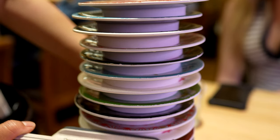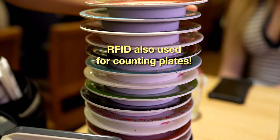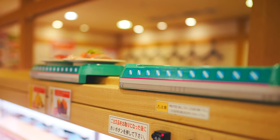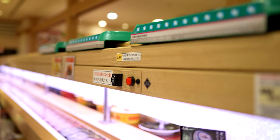While most establishments use RFID chips in the plates to manage inventory and prevent the food from sitting out too long, submitting orders directly ensures your sushi is as fresh as can be. They'll often even have a completely separate conveyor belt line specifically designated for direct delivery.